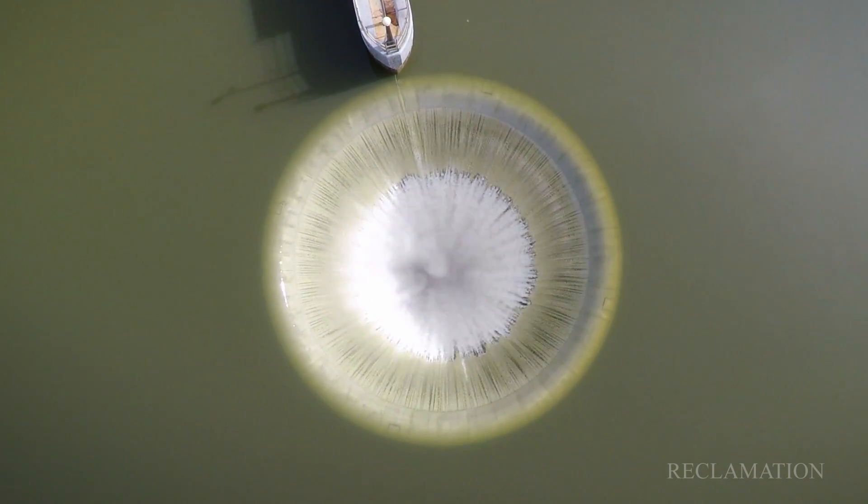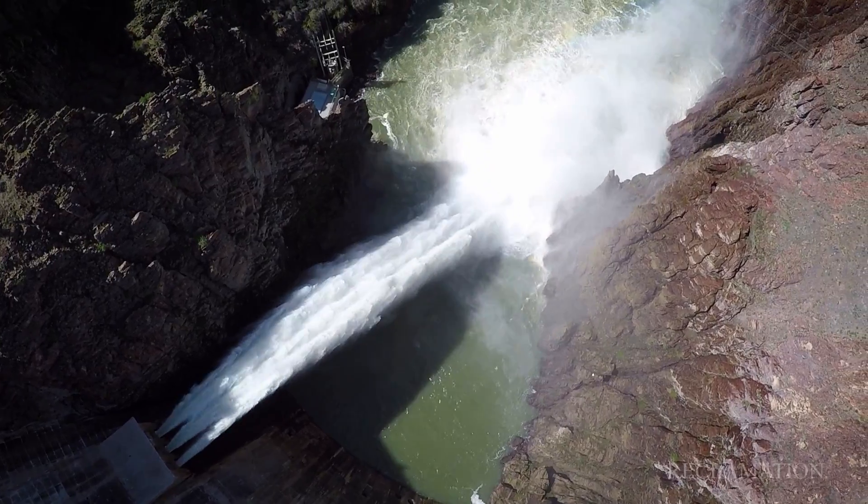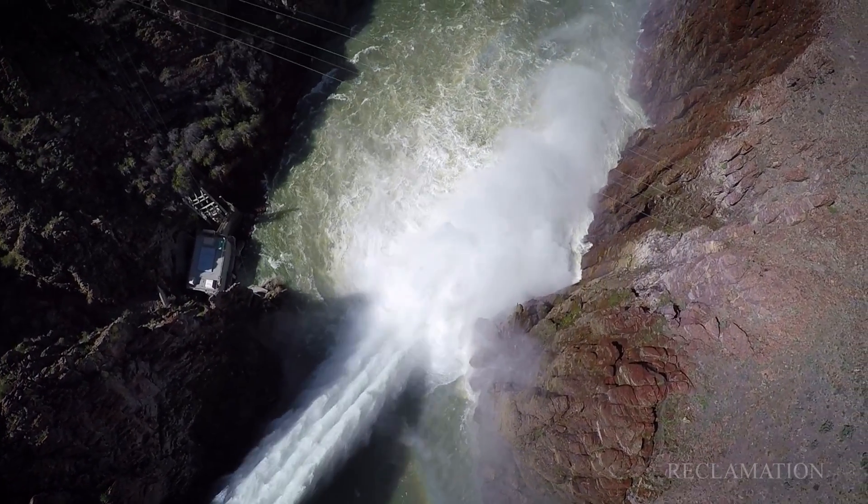After it tops the crest and goes down, it falls anywhere from 309 to 321 feet, and it makes a hard 90-degree turn downstream and heads for the Pacific Ocean.